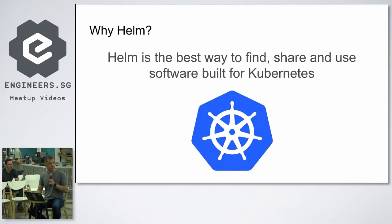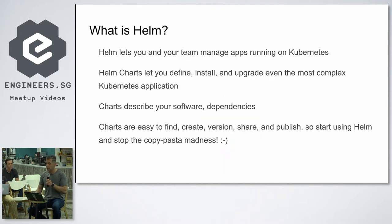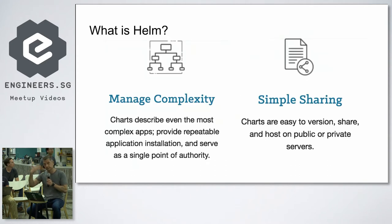Helm brings a nice story. It packs your manifest files — your Kubernetes files — as a package called a chart, which is easy to distribute between your team, upgrade, and do new releases. A chart describes your software and dependencies in one thing, basically like using apt or yum to install applications — the same concept but for Kubernetes with Helm charts. I'm going to explain the Helm basics, and in my second talk I'll do a demo of how to install applications with Helm.